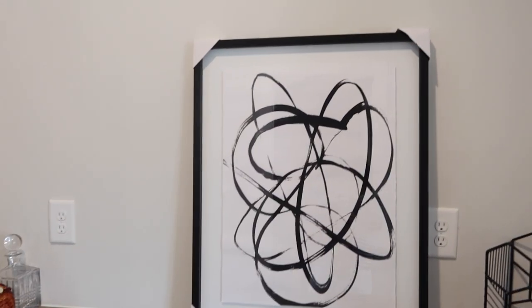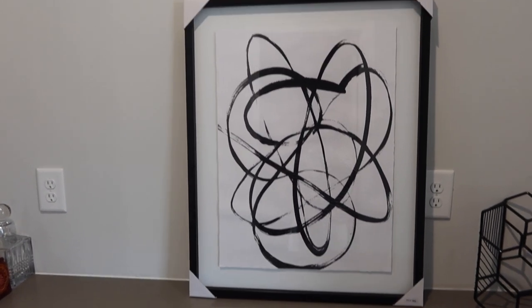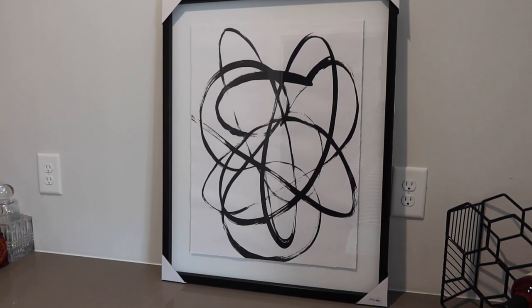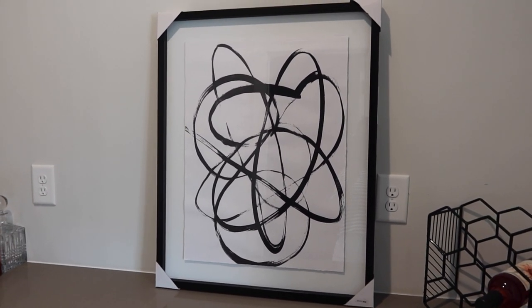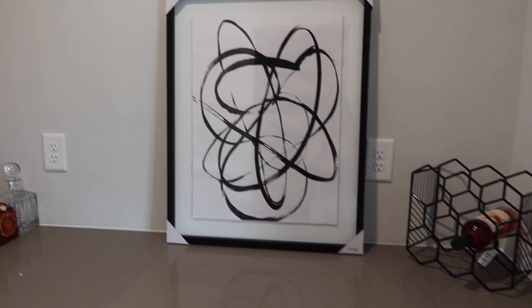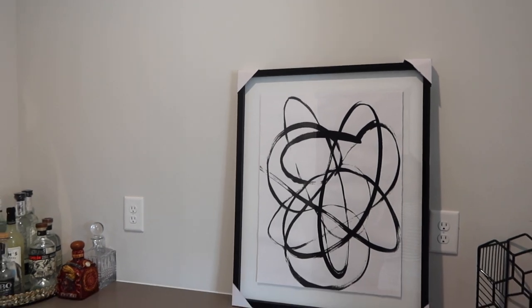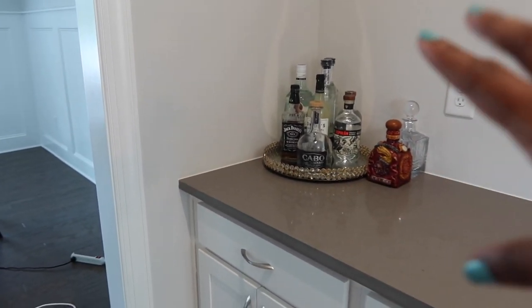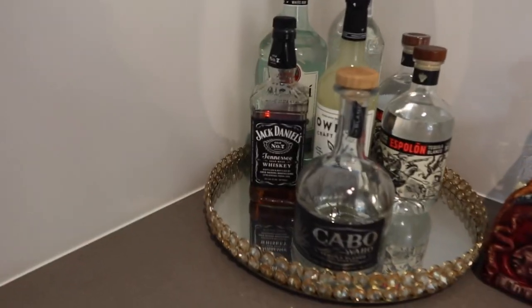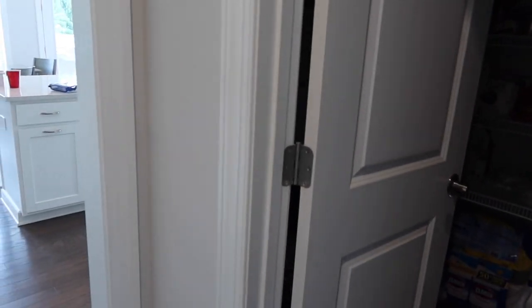FedEx delivered this one picture but not the other one - the other one is still sitting at the FedEx location so I'm gonna have to call them. I had to feed the baby girl and put her down. So FedEx only delivered one of the two pictures - once we get both of them, I was thinking about having my husband hang both pictures on this wall to bring the black over here, and then I'll do something else over here to hold the different liquors.